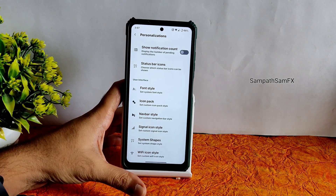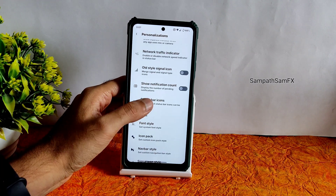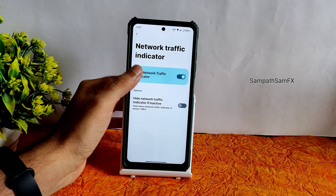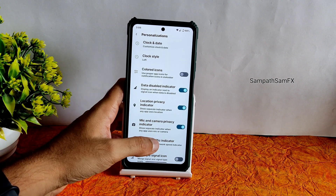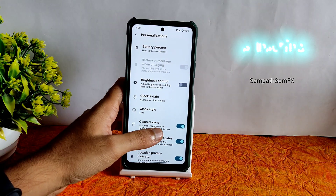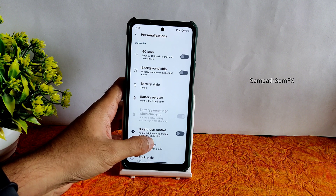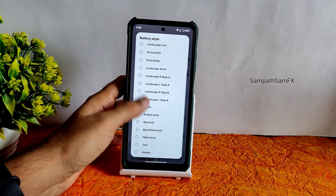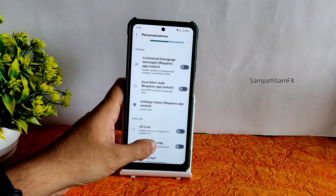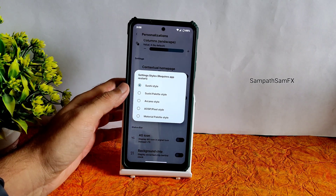Font style is customizable too — I kept it a little bold via accessibility settings so it looks easier in the video. Status bar icons can be enabled or disabled, and a network traffic indicator is available. You also get location and privacy indicators, a data-disabled indicator, colored icons, clock style left or right, date, brightness control in the status bar, battery percentage and battery style options, and 4G icon toggle.